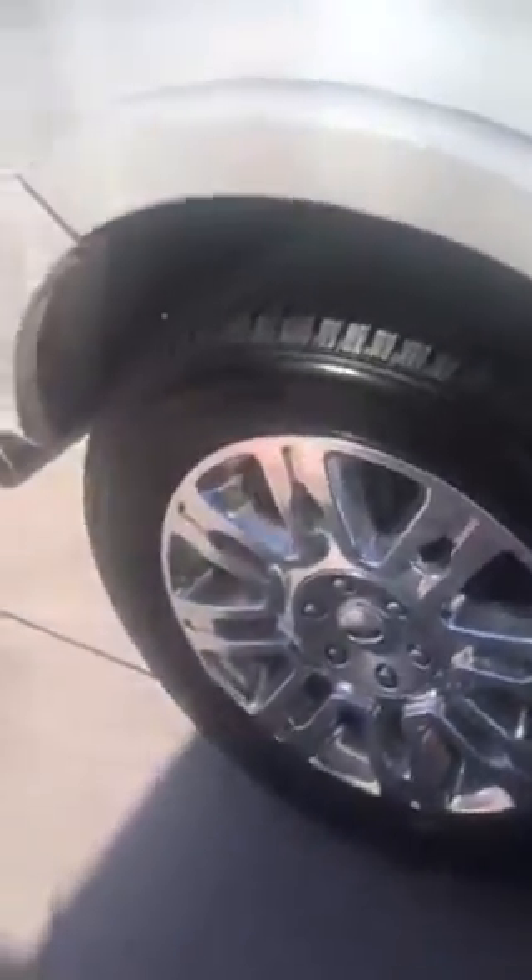It looks like there are new tires on it. Everything works — very clean.